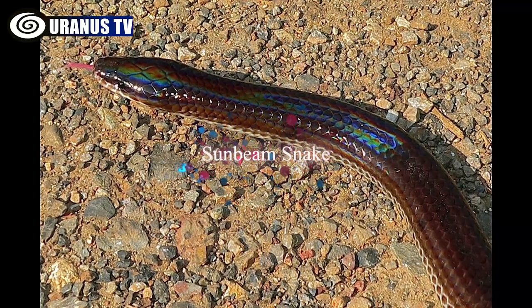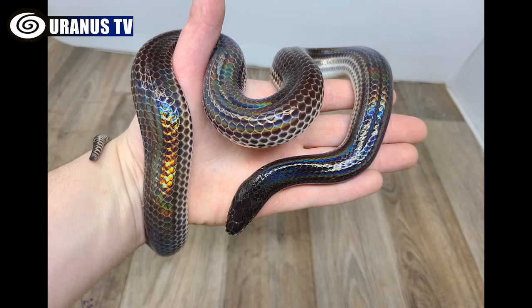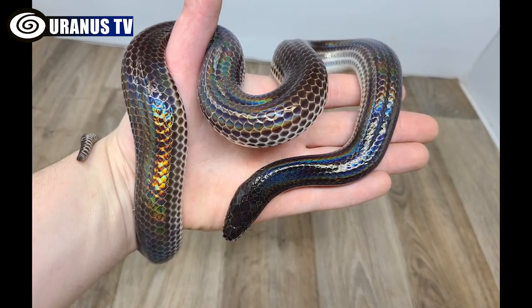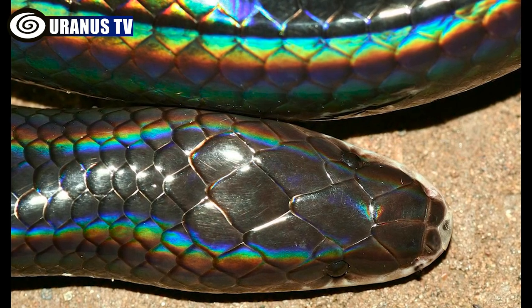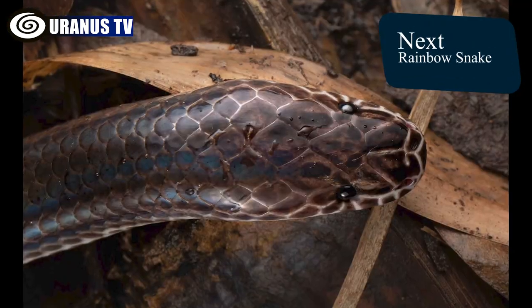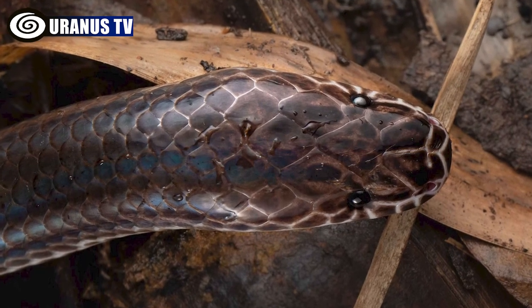Number 2: Sunbeam Snake. The captivating appearance of sunbeam snakes mainly arises from their remarkably iridescent scales enveloping their whole bodies. Although their primary body hue tends to be duller gray, black, or brown, this coloring undergoes a dramatic transformation when exposed to direct sunlight.